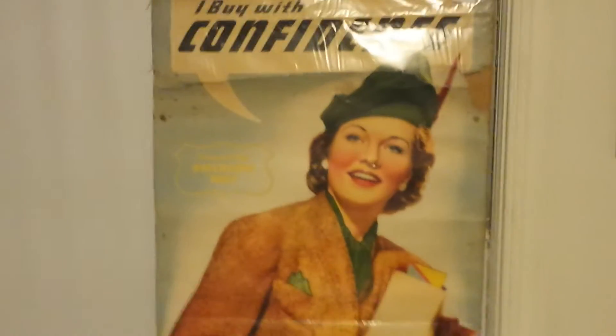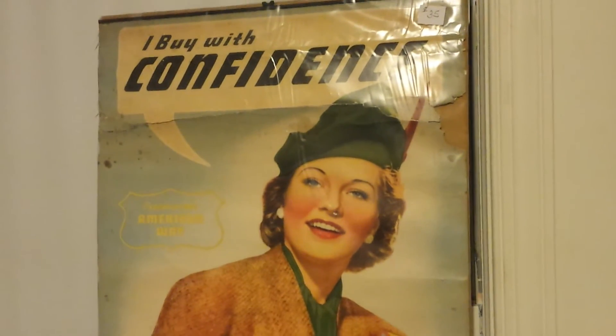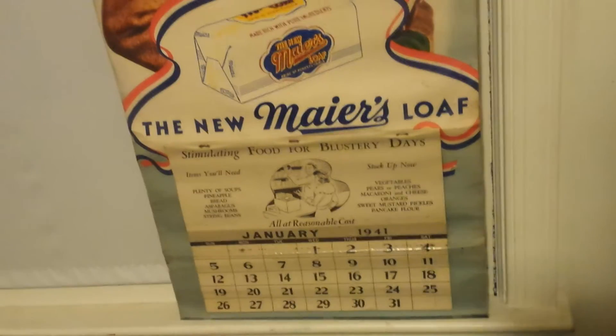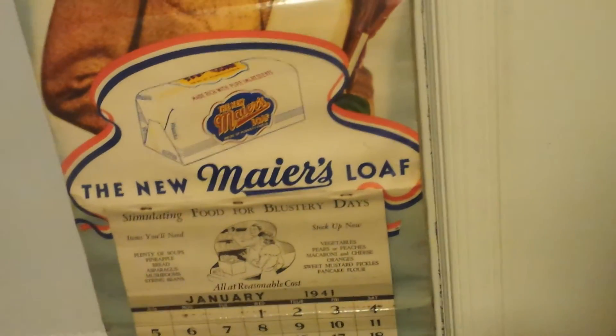I almost forgot one more piece that is actually my favorite find of the entire weekend. I bought this really, really neat 1941 Mayor bread loaf advertising calendar — it was listed at $35 but I ended up getting it for $20. I absolutely love it, minus the fact that it has a bit of wear and tear, but it's definitely cool. It's definitely World War II era. The calendar is complete — everything is there. I'm going to find a place to hang this or find a frame for it.